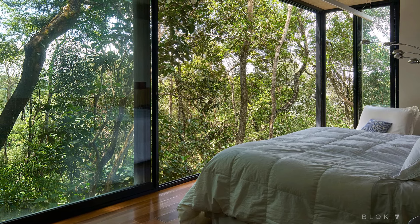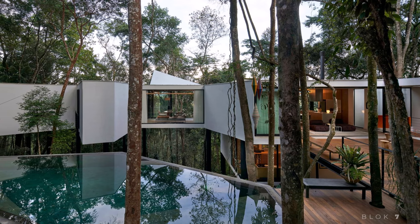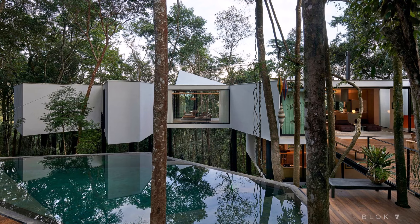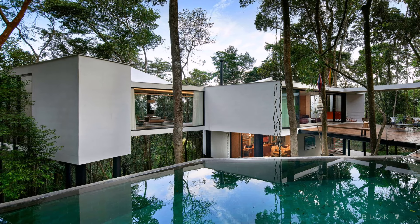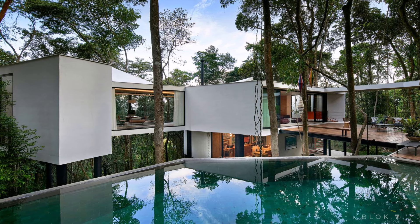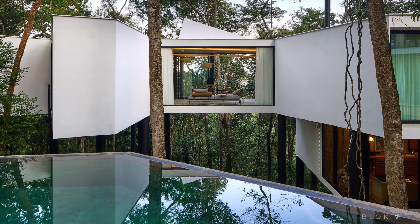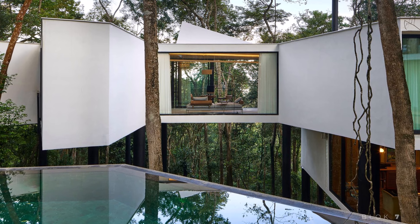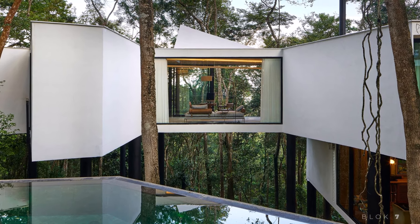Casa Acusina is more than just a modern, comfortable home. It is a work of architecture that merges seamlessly with its natural surroundings. From the thoughtful use of materials to the layout that respects the terrain, every aspect of this home was designed with careful consideration of both function and aesthetics. Tetro Arquitetura has created a space that is not only functional but also artistic and in harmony with nature, making it the perfect reference for anyone seeking home design inspiration.